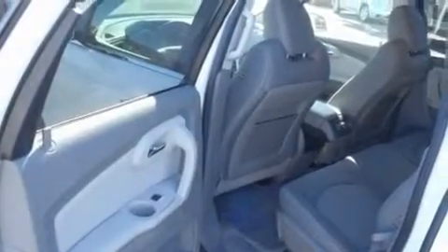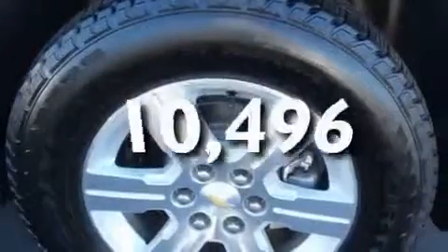Its top features include air conditioning, cruise control, a rear window defroster, a CD player, direct injection, alloy wheels, tinted glass, a driver's side impact airbag, a rear window wiper, and this vehicle has less than 11,000 miles.